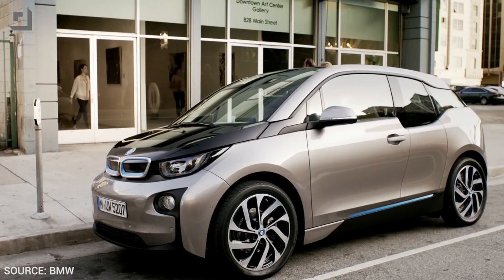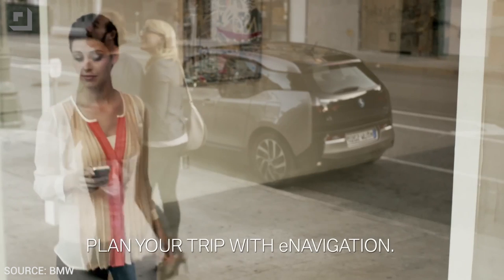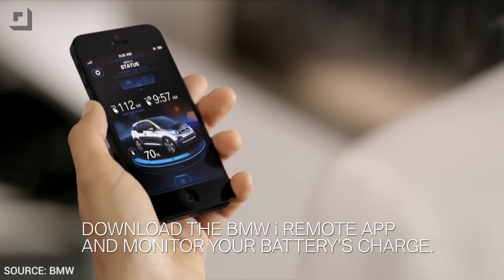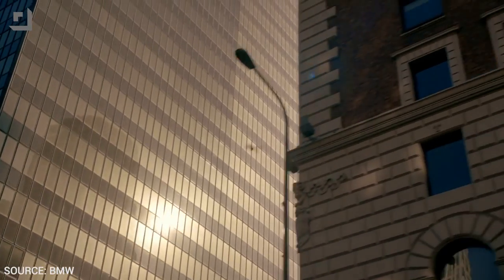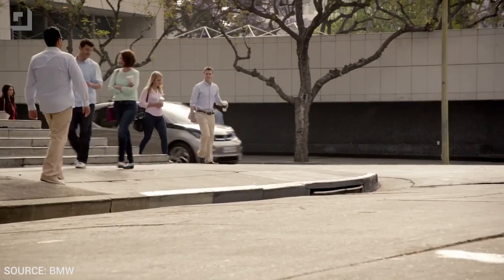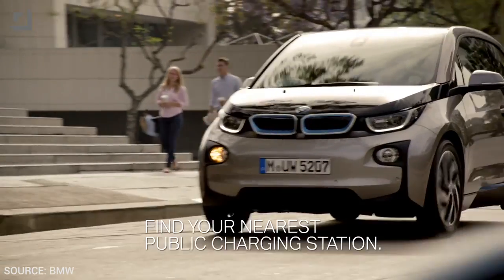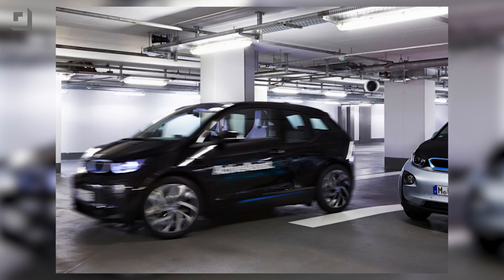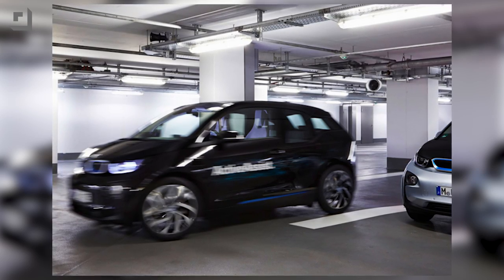BMW's iConnected Mobility suite already allows owners of the i3 electric to incorporate public transportation into their itinerary, which is nice — you can see how long it'll take you to get places and drive to the train station accordingly. BMW's iRemote app for Android gets even better: users can now access the best route, be it by car, bus, train, or smartwatch, or of course on their smartphone. What's new this year is a car finder app that lets you find your car in a parking lot or garage — super helpful.